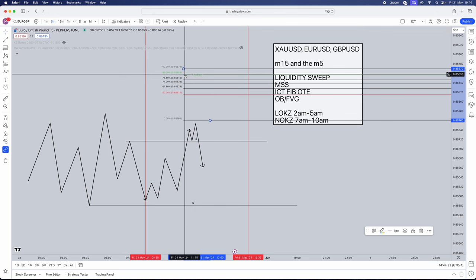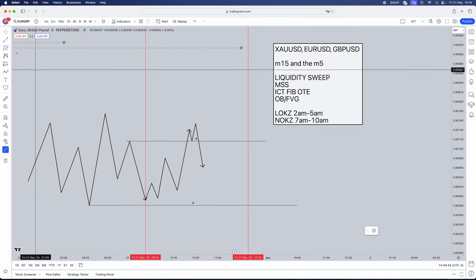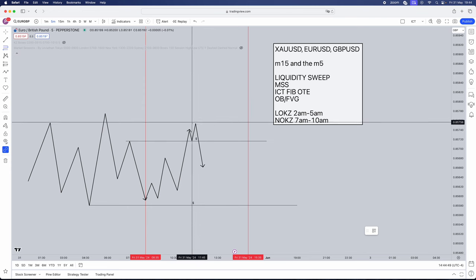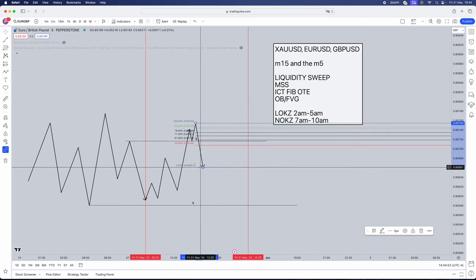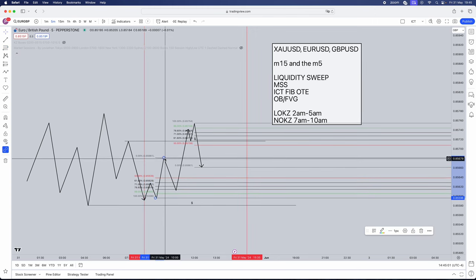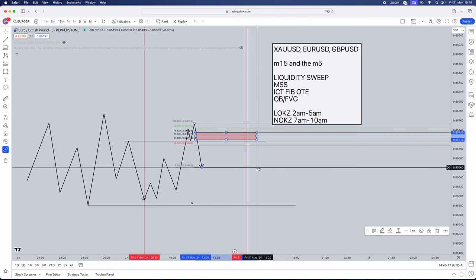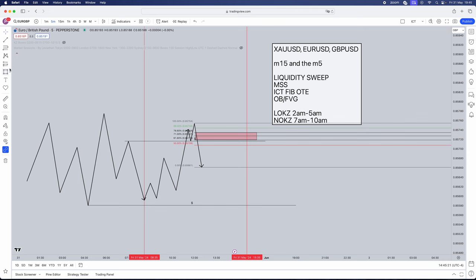This Fibonacci concept is what makes the ICT Silver Bullet increase your win rate by 10% from 75% to 85%. So this is a very key factor. For selling, you're going to anchor the Fibonacci from your high to your low at the most recent market structure swing point. If you're looking for buys, it will be from the low to the most recent high swing point. That's how you draw your Fibonacci. As soon as you draw it on, you need an order block or fair value gap — and it needs to lie within the OTE levels: 78.6, 71, and 61.8. When we get a retracement back into our OTE and order block area, that's exactly where we look for execution, and then target opposing liquidity.